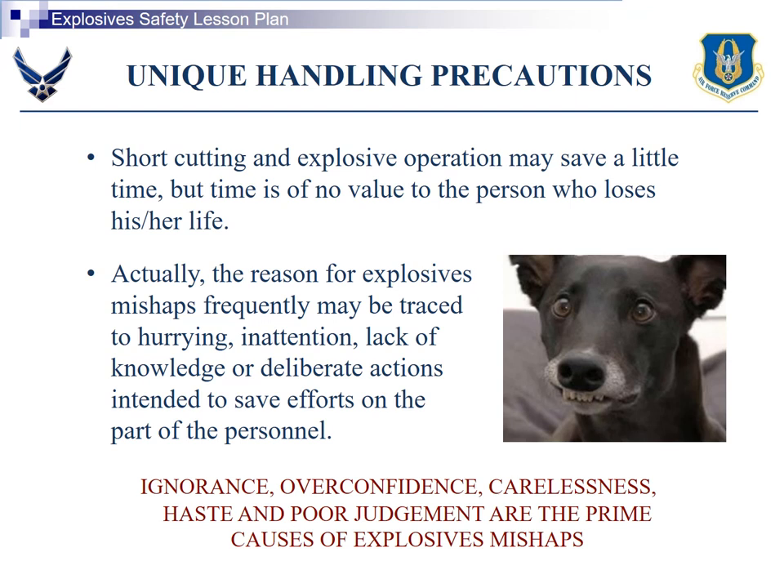Shortcuts — you don't want to use shortcuts. There's a saying: slow is smooth, smooth is fast. Go slow, do it right the first time, do it safe, and you'll get it done faster than using a shortcut, screwing up, and creating more work for everybody.